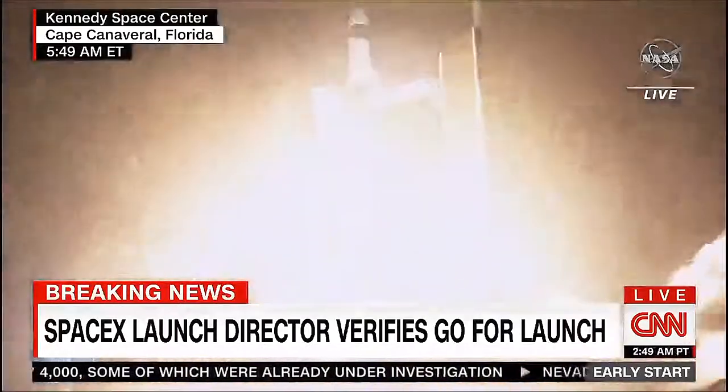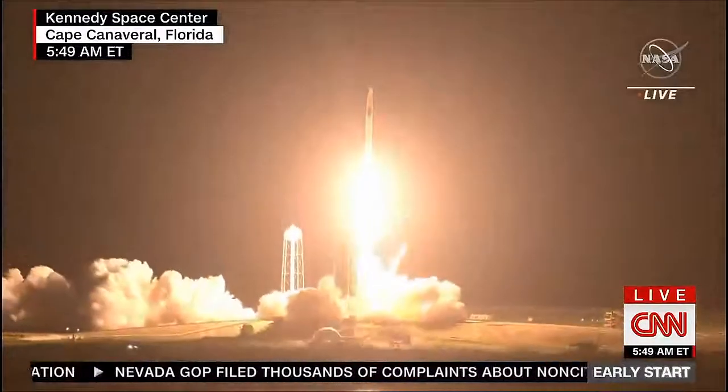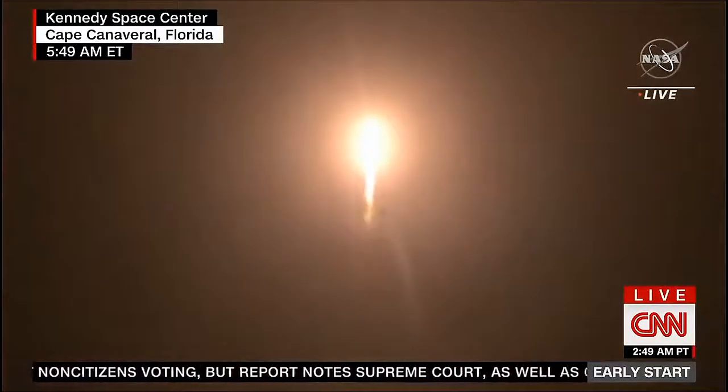Mission. And liftoff. Got speed, Endeavour, and Crew 2. Copy. 1 Alpha. Endeavour launches once again.